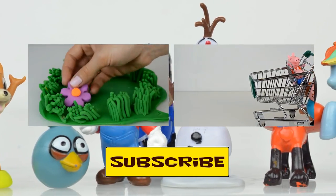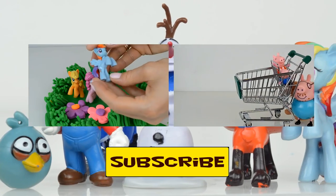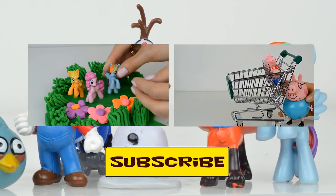Thank you guys, thank you for watching us! We are always glad to see you at Kids Toys Channel. To have more fun, don't forget to subscribe. See you next time, bye bye!